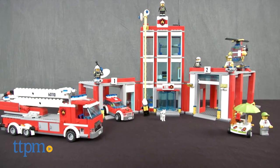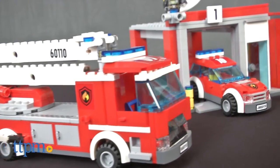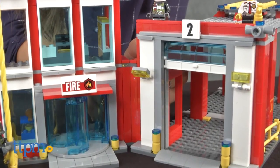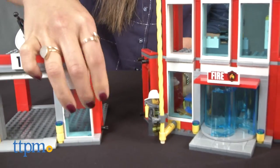With this set, builders can pretend they are firefighters saving the day. This set includes a fire station with two garages and a firehouse, which are built in three modular sections. Set them up in any order you want, making a total of nine different building combinations.